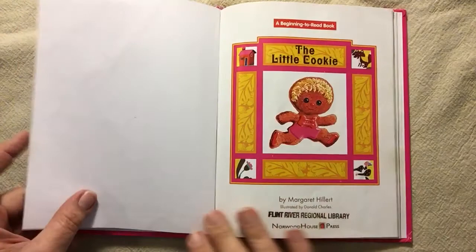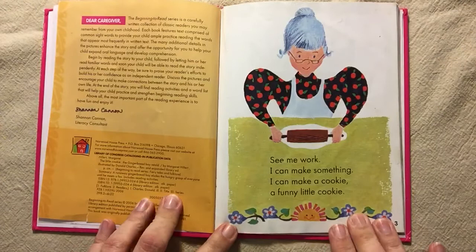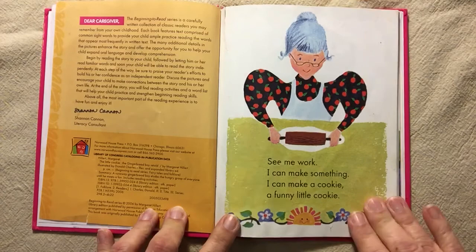The Little Cookie. See me work. I can make something. I can make a cookie. A funny little cookie.